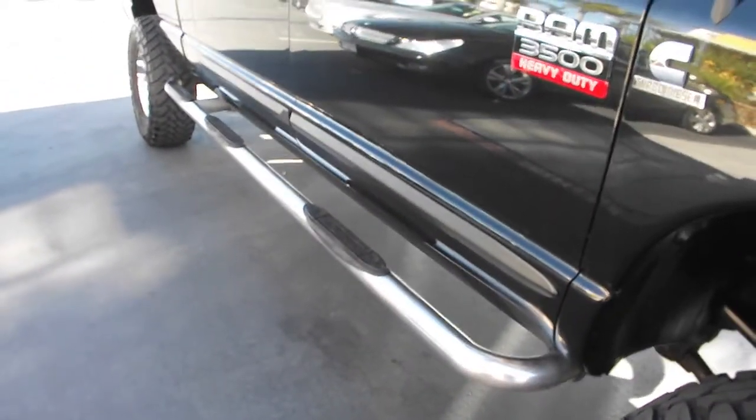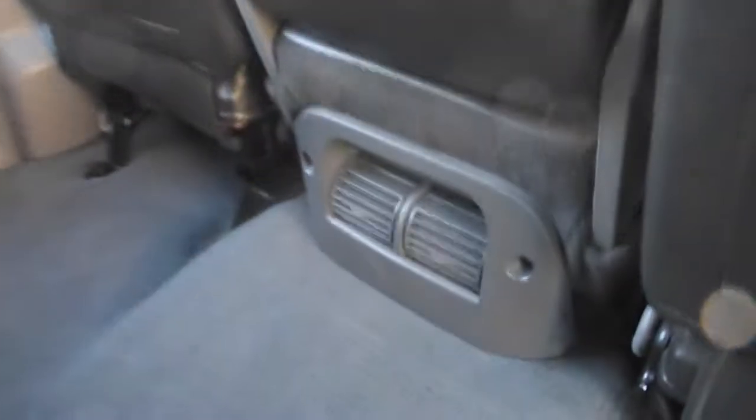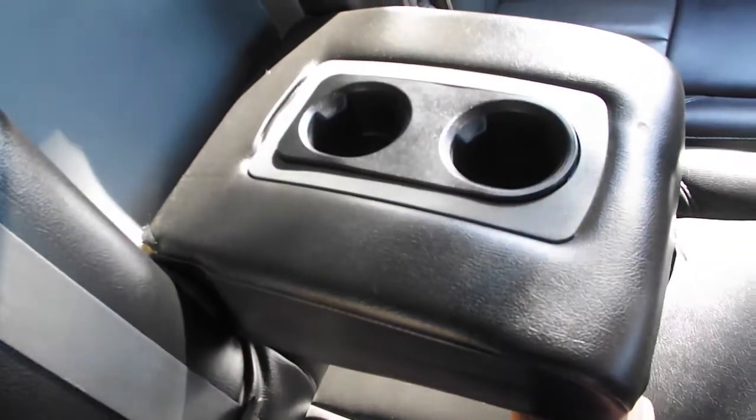Four doors and running boards let up to six people get in easily and enjoy all the benefits: comfortable black leather seats, rear vents, fold-out armrest, and double cupholders.